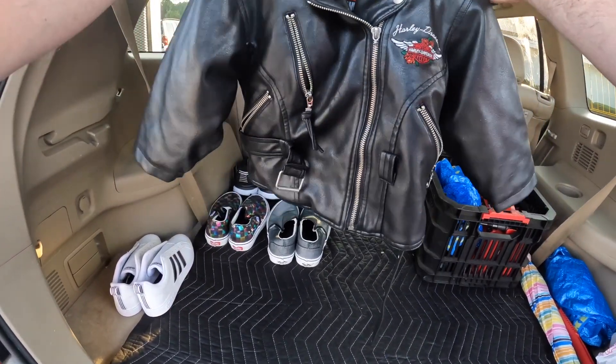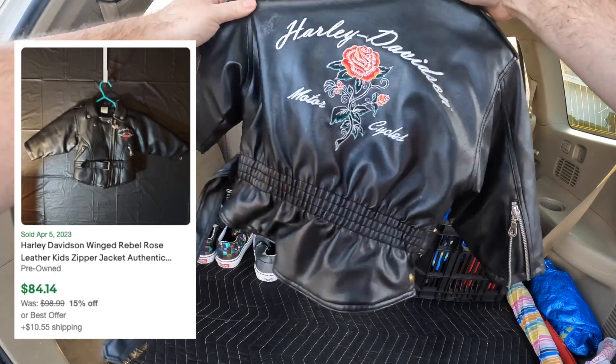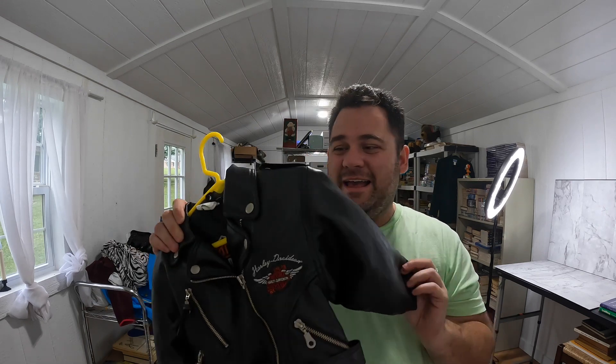We are at $15, $16, somewhere around in there for everything — definitely gonna make a good profit. April saw this very first thing this morning: Harley Davidson kids jacket. Now I need to stop right here because apparently I just told you a lie — I said it was real leather and apparently it's not. When I was editing the video I typed in Harley Davidson kids rose jacket and I found a comp, but that's for a different jacket. This one is not real leather. It's listed for around $30 to $35, so it's still going to be a good flip.